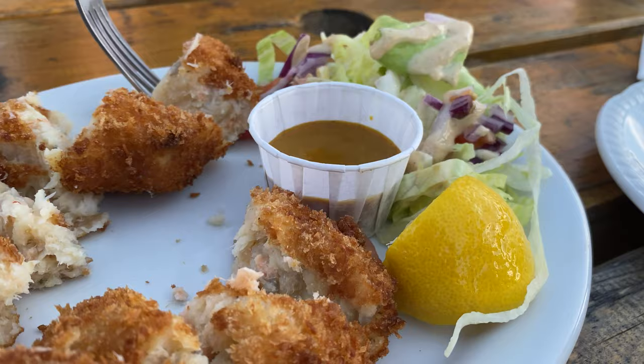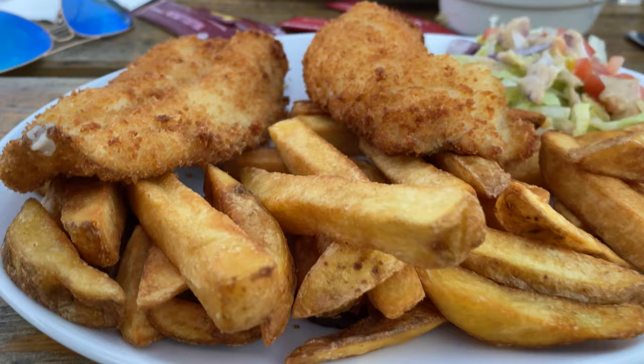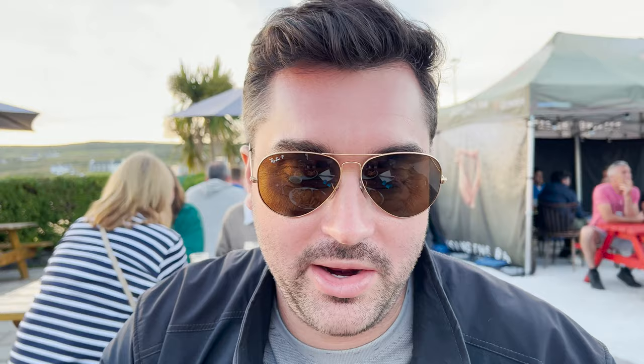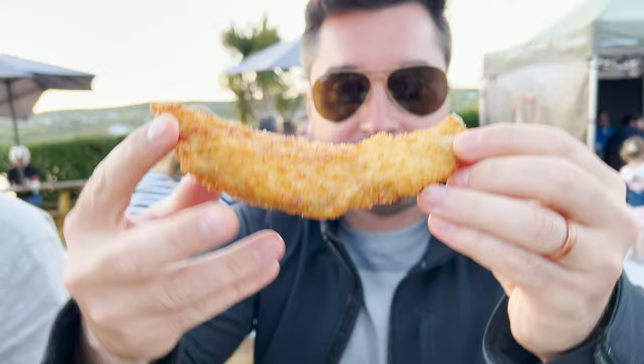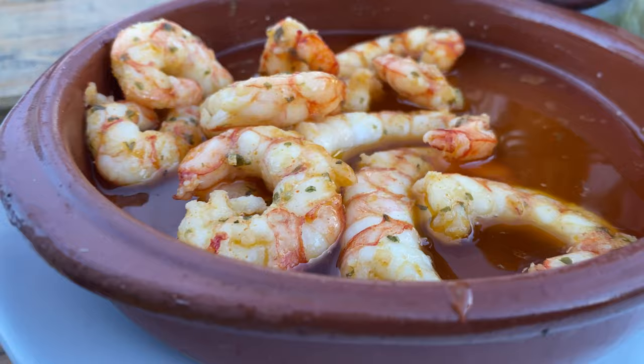We put in our order here at the Skellig Restaurant — I'm getting fish and chips, Madeline's getting sizzling prawns, those are prawns sautéed in a sweet chili sauce. We're by the ocean, this will probably be our last seafood meal. Well, my fish and chips has finally arrived right here by the ocean. A little malt vinegar right on top of it. It's just better by the water — they know how to do it because they've been doing it for years. I'm glad I waited to get fish and chips until we were right here by the ocean.